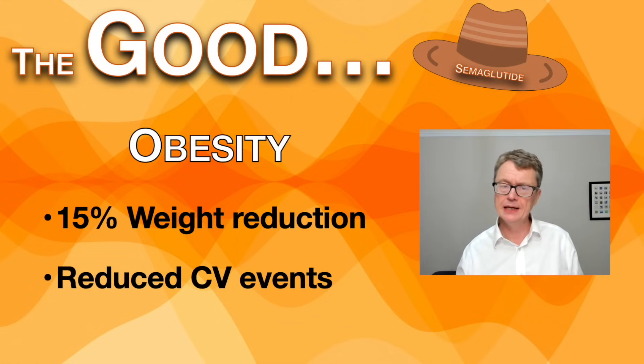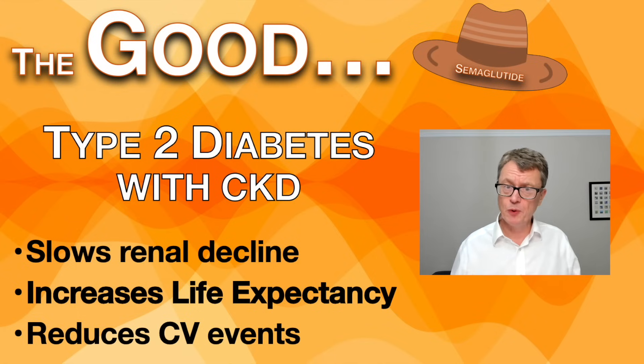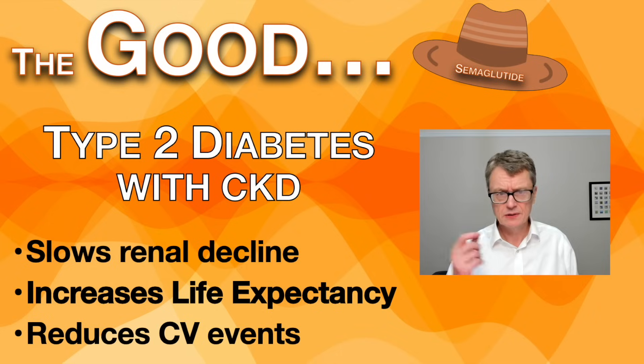More than the benefits in type 2 diabetes and weight loss, we can now see it's used in heart failure — reducing hospitalisations and improving quality of life, specifically in heart failure with preserved ejection fraction. It also protects the kidneys, and in people with type 2 diabetes and kidney disease it makes them live longer and reduces cardiovascular events. It's also being studied for Alzheimer's disease as a possible repurpose, and there are interesting small studies looking at reducing addiction in patients on GLP-1.